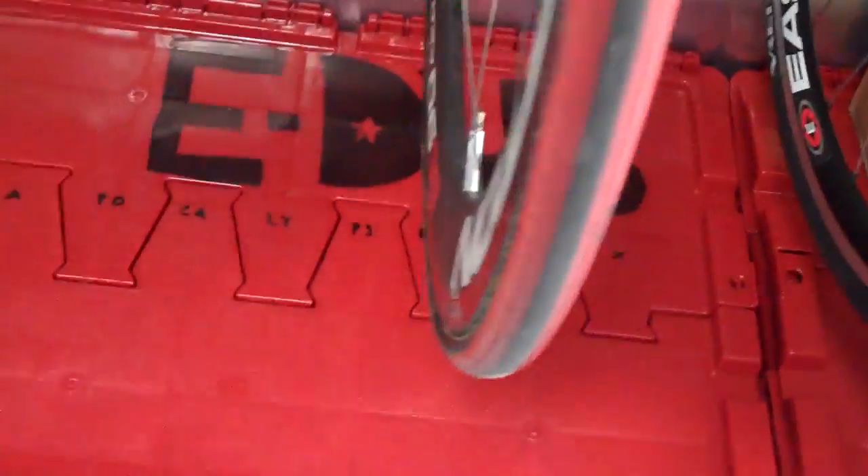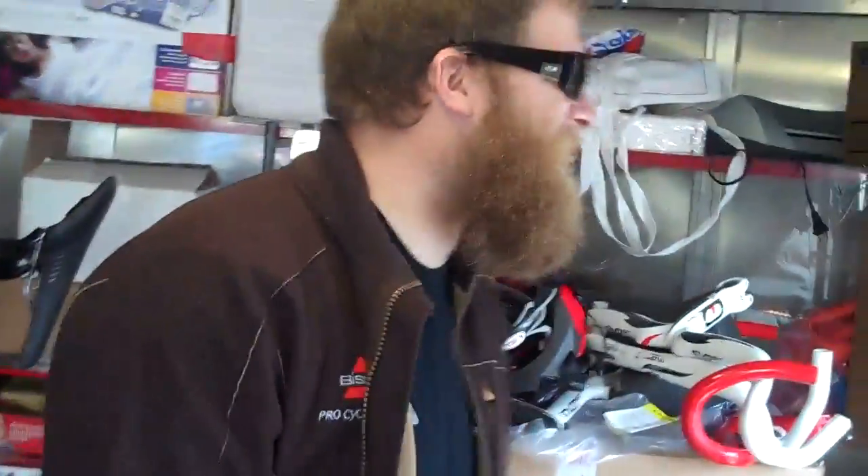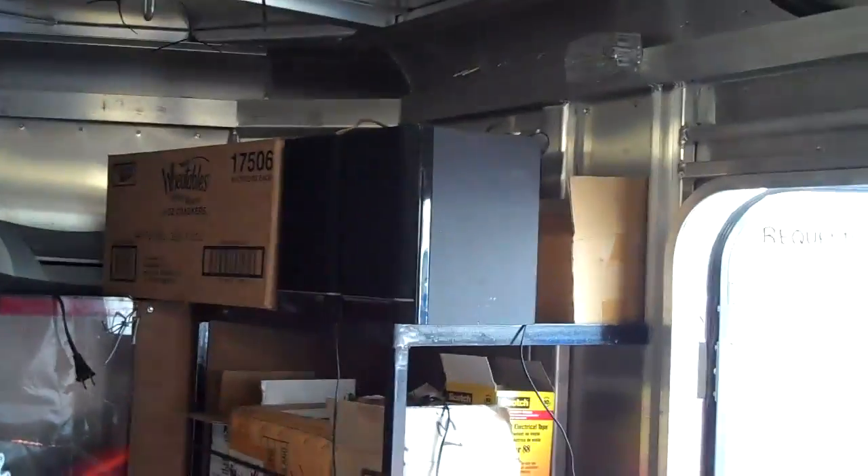Here you can see this is Eric Wahlberg's special bin — it says E-Dub. What else is there of note in this trailer? We've got air beds, because sometimes we have to sleep on air beds. Our stereo speakers, which aren't hooked up right now. That's pretty much it. It's 20 feet of bicycle.